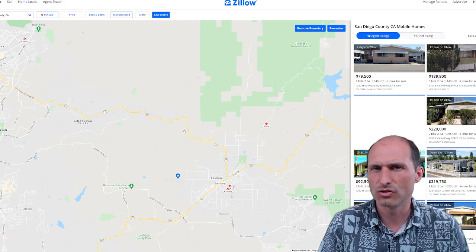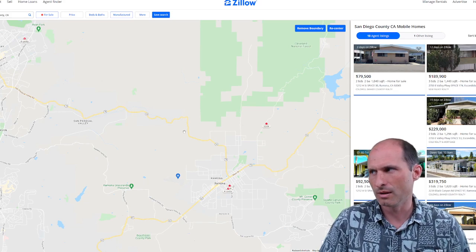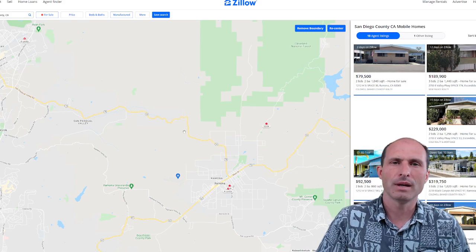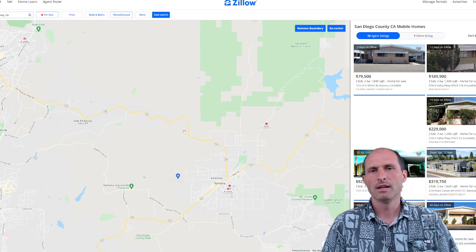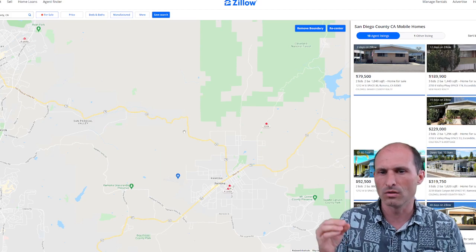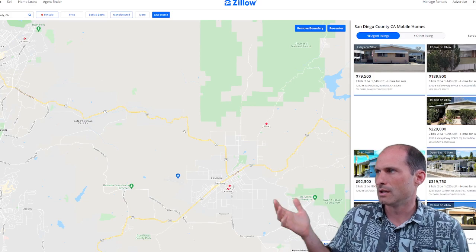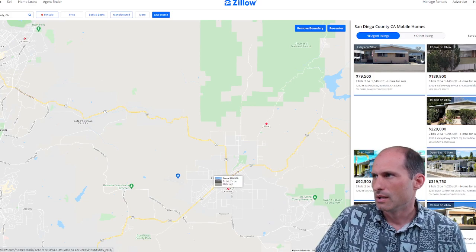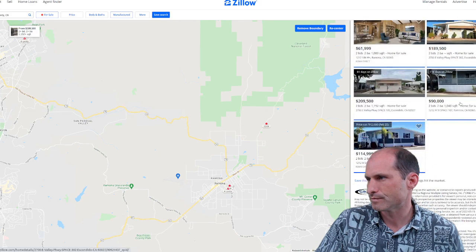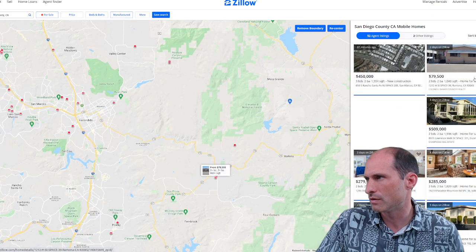When you're shopping manufactured homes, you have to know if you get the land or not. A lot of times you get cheap manufactured homes that are in a mobile home park where you're paying lot rent — maybe $700, $800, $1,500 a month in California. I don't want those. We're going to filter through and look for manufactured homes that are on land, not in parks.